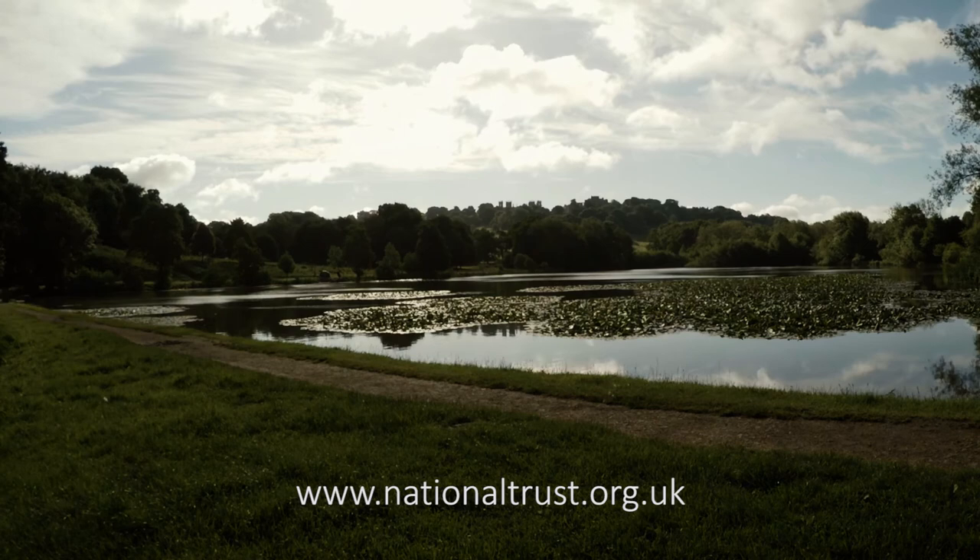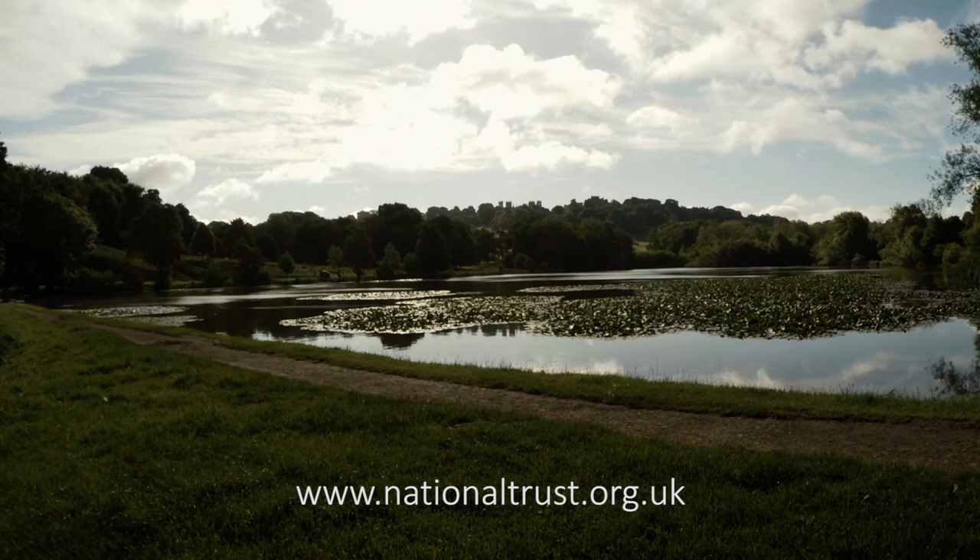For more information on Hardwick Park, please visit the National Trust website at nationaltrust.org.uk.